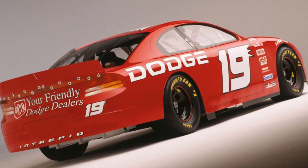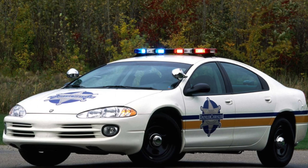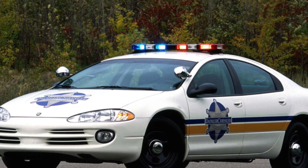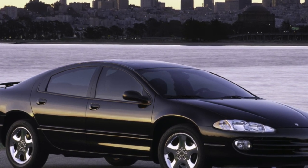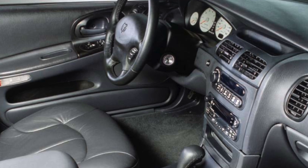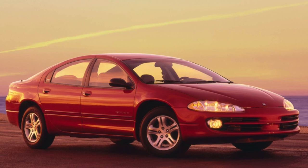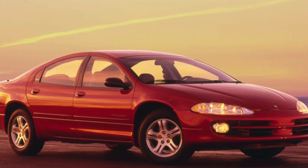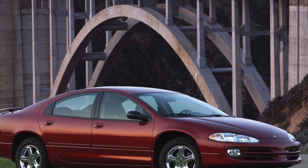In the USA, four-cylinder units are not very popular — it is believed that a decent car should have at least a V6, and a V8 would be even better. The Dodge Intrepid only got the V6. Cars with a 2.7-liter engine producing around 200–204 horsepower are most commonly brought to Russia. There is also an Intrepid with a 3.2-liter engine, usually fitted only on the most expensive trim levels, offering approximately 225–228 horsepower.